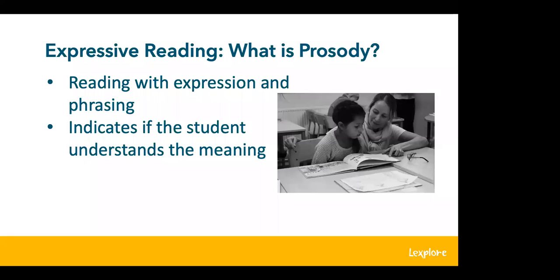Now we're going to move to expressive reading. What is prosody? Prosody is reading with expression, phrasing, and acknowledging punctuation with pauses and intonation. Phrasing is when readers can scoop up meaningful small groups of words, creating a smoothness and rhythm in their reading. Prosody can also indicate that a student understands the tone or feeling of the text, which indicates they are deriving meaning from the text — one of the many building blocks of reading comprehension.